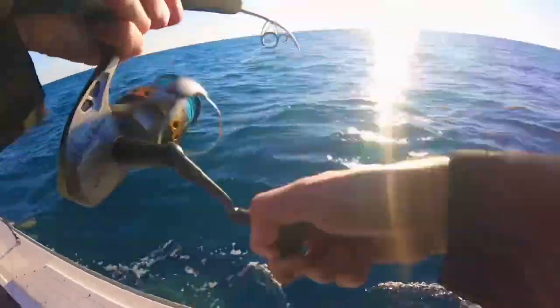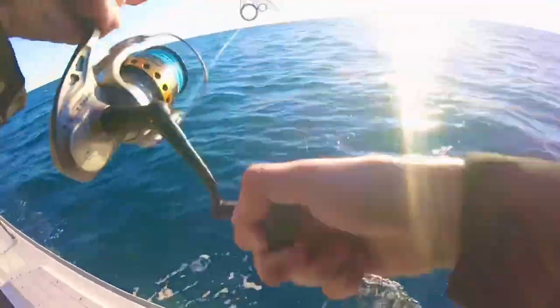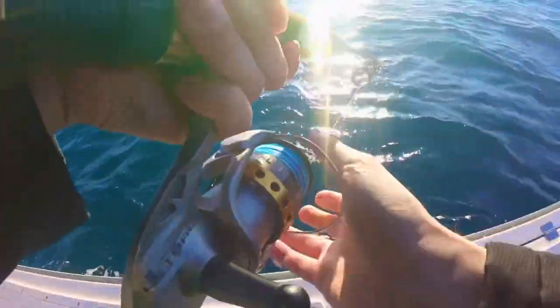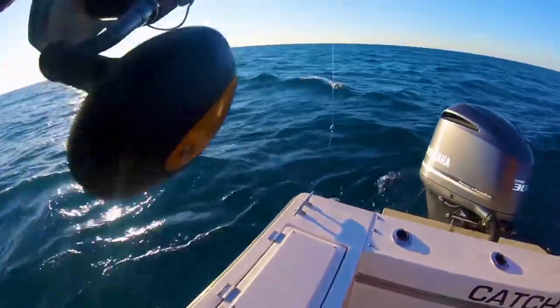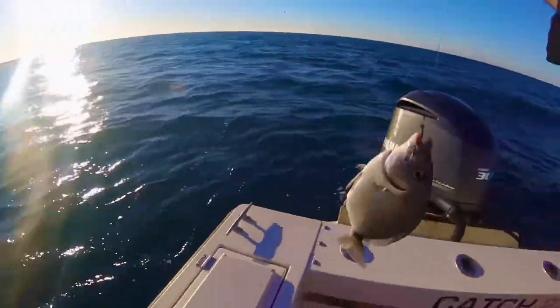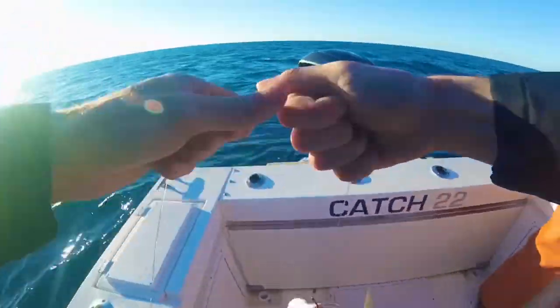Oh, got him. Feels good. I reeled up all the way like a dummy. What is it? Pinfish? That's a huge one — I've never seen a pinfish that big.